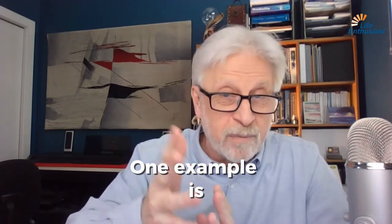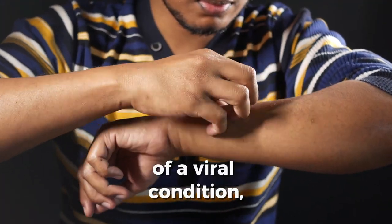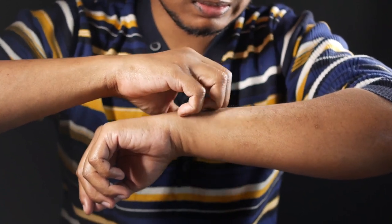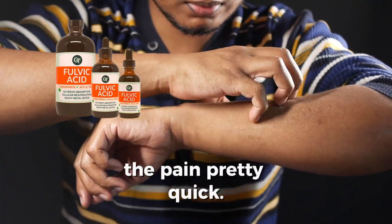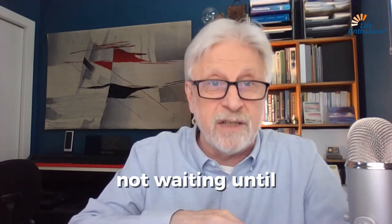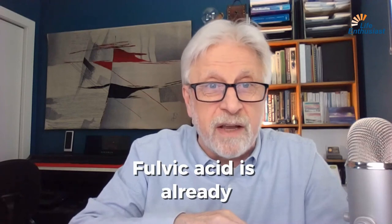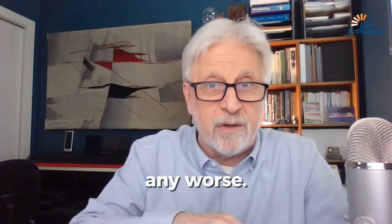One example is a breakout of a viral condition — some sort of rash on your skin that may even be painful. You can apply fulvic acid to it topically and it will neutralize the pain pretty quickly. So you need to have it on hand, not waiting until you need it. And don't worry about it aging out — fulvic acid is already 80 million years old. Keeping it on your shelf for another decade is not going to make it any worse.